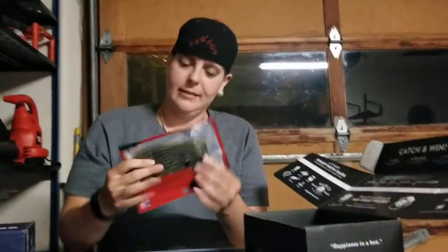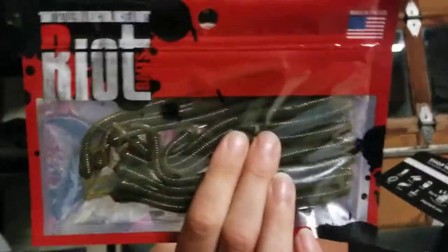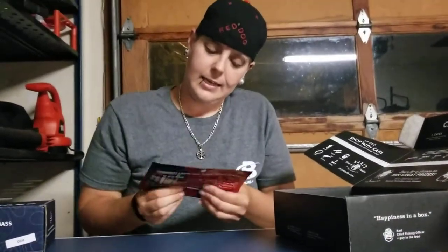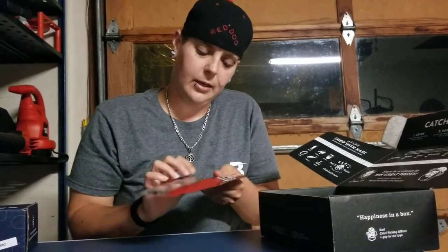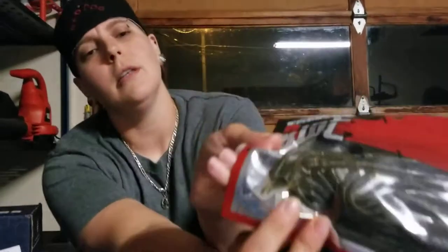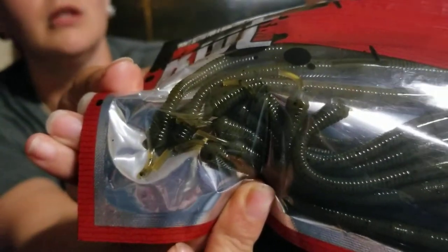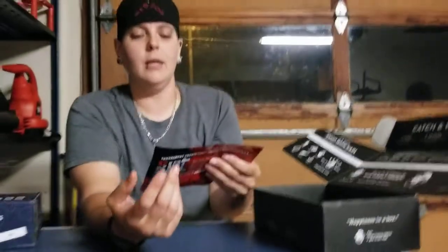Got some soft baits — trick worms. See that color? Those deep green colors, those pumpkin seeds, watermelon colors — those are great. Then there are Riot lures — they're a little skinny on the tail end, with some interesting points. I'm not sure what those will do in the water — maybe give it a cool spin. We'll have to look into it. These are made in America, which is cool too.